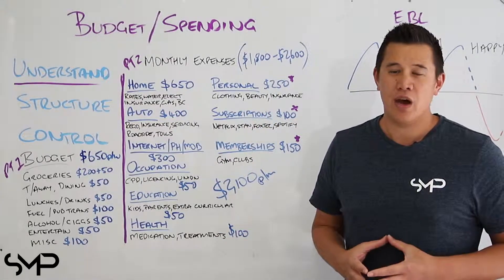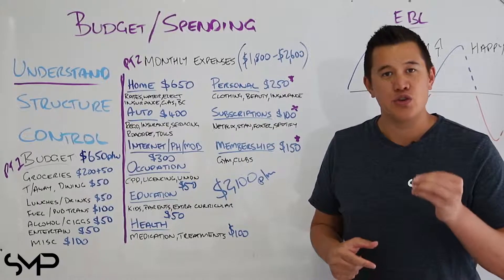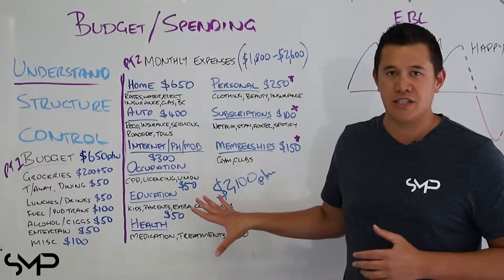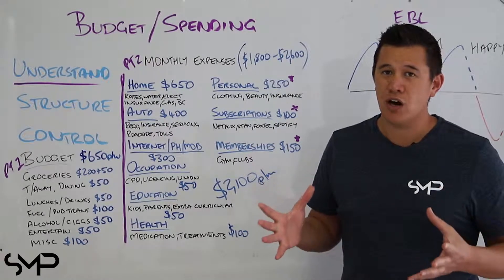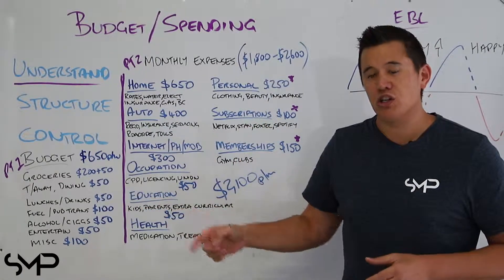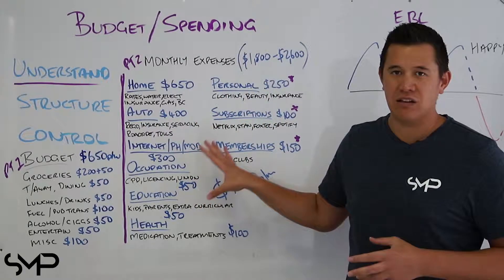Now normally we would spend a minimum of two hours with our clients to really refine this list, so this is going to take some effort on your behalf. You're going to have to go away and do some research to better understand how much you're spending on these categories. We're not spending or buying everything on this list each month, so we need to figure out our yearly average divided by 12 to get our monthly figure. Also, like our weekly budget, we're only going to be adding money to these categories, because this is a basic standard of living.